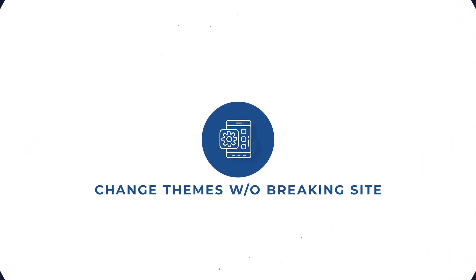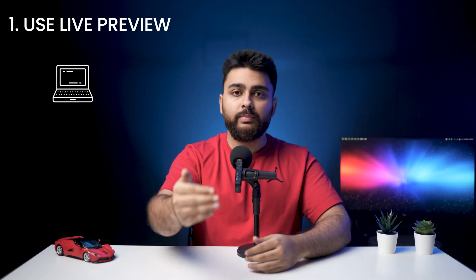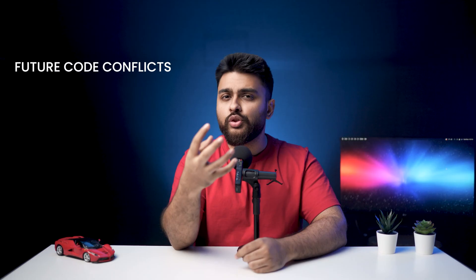How to change a WordPress theme without breaking your site? Method one: using live preview in WP admin. You can change the WordPress theme this way, but we don't recommend this method because although the live preview helps you see how a new theme will affect your site, it's actually quite limited in scope. For example, it does not help catch any future code conflicts.